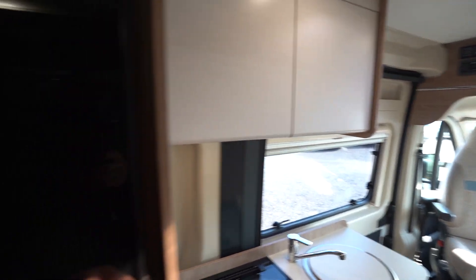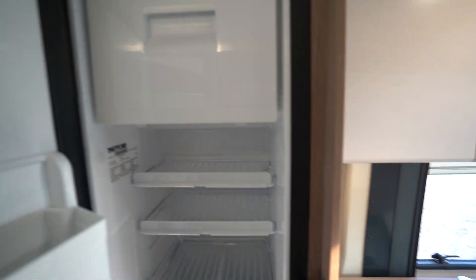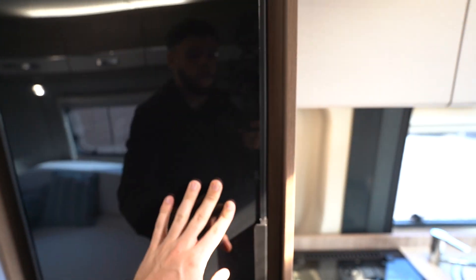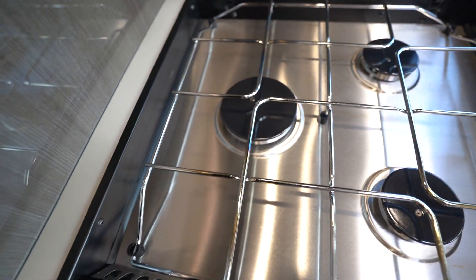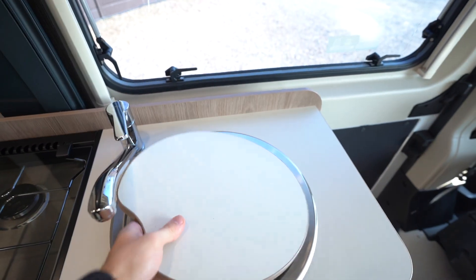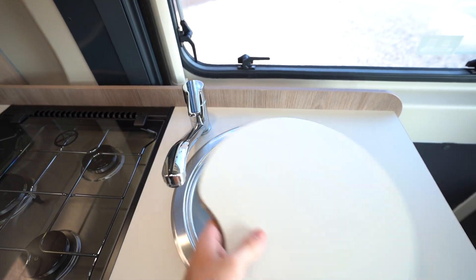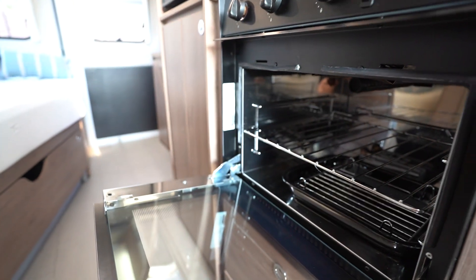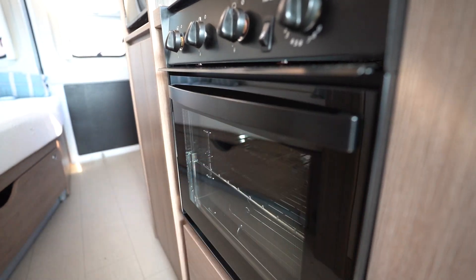Into the kitchen, you've got a full appliance kitchen starting with your three-way fridge freezer, then down to your three-burner gas hob — it's in like brand new condition, looks like it's never been used — kitchen sink, and below you've got your oven and grill.